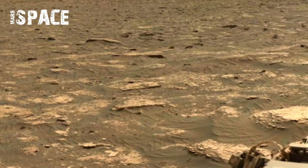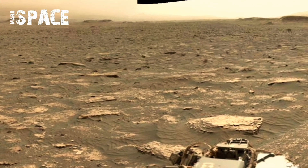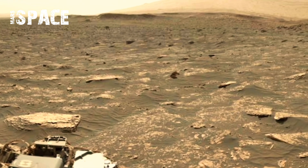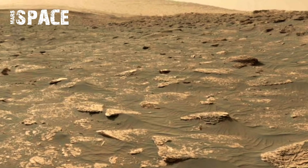This footage was stitched together from dozens of high-resolution images taken by the rover's Mastcam-Z camera, covering ancient red riverbeds and mysterious rock formations. Each frame tells a story of a planet that once may have hosted life.